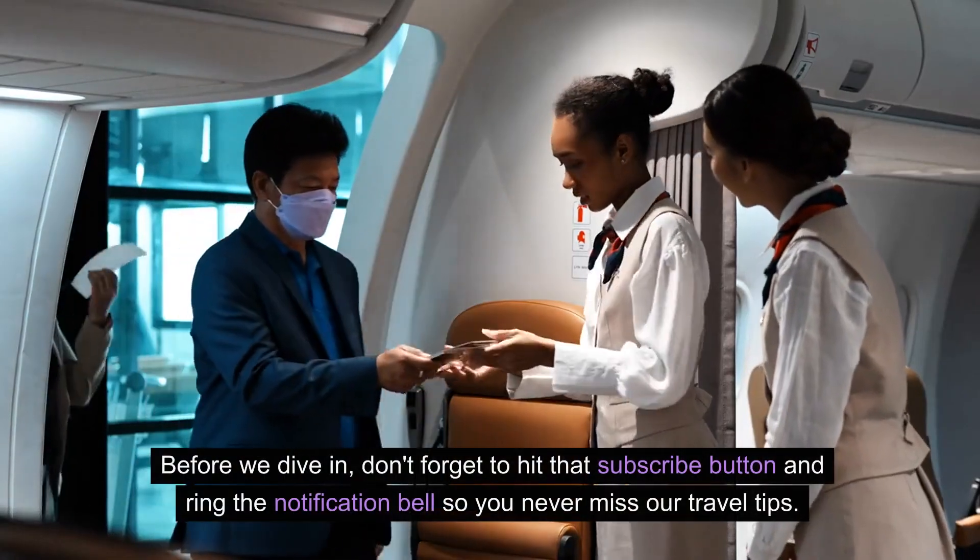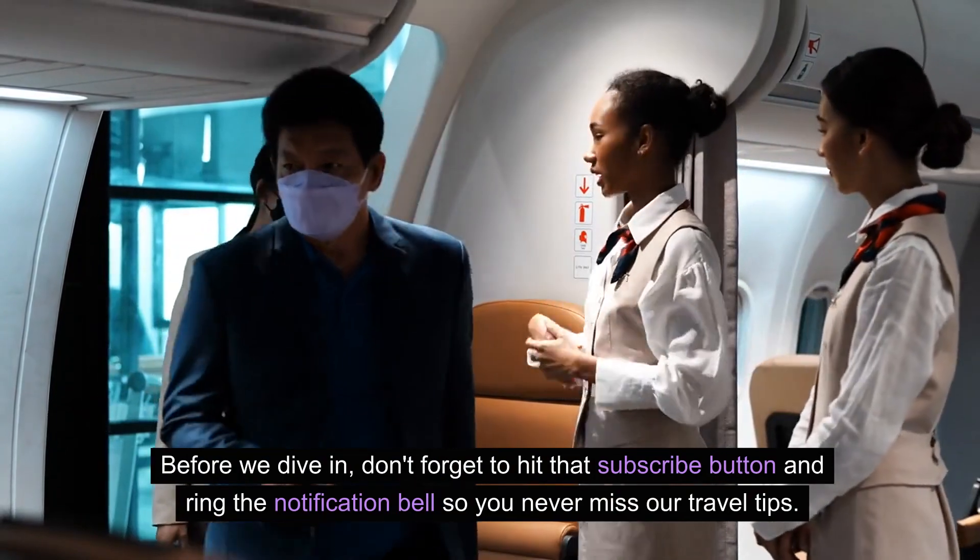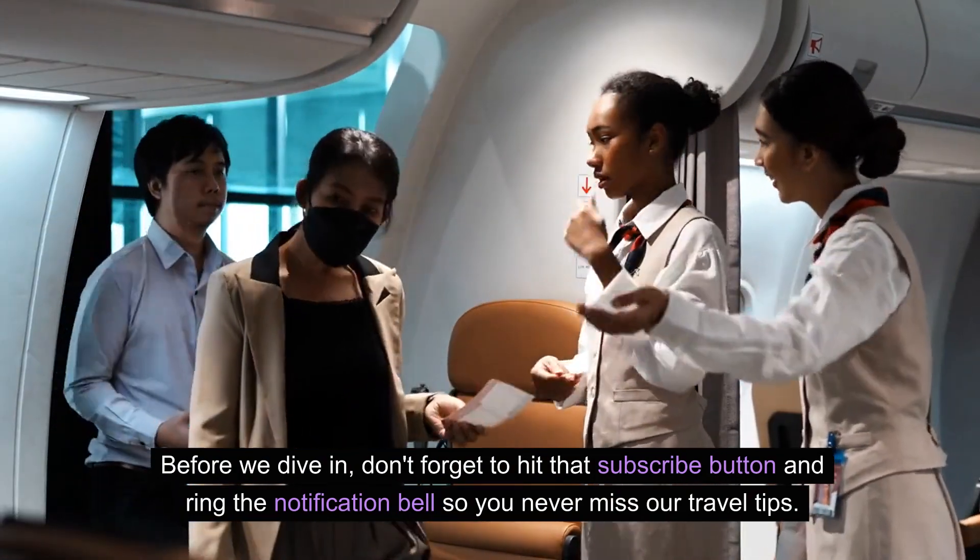Before we dive in, don't forget to hit that subscribe button and ring the notification bell so you never miss our travel tips.